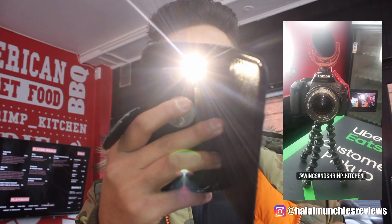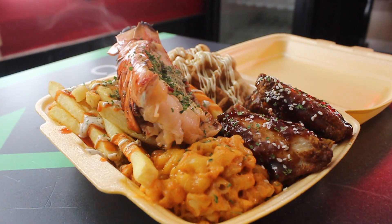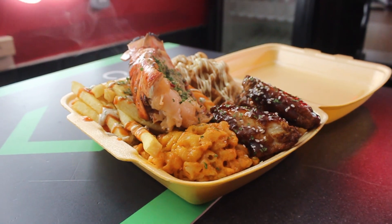The food has come, and just look at the spectrum of colors and the wide variety. We've got the lobster tail, the fries, the mac and cheese, these beautiful saucy wings, and we've even got dessert in the same box. So as mentioned, we are at Wing and Shrimp Kitchen, and we are pushing out a YouTube review for you guys. Extremely hungry and cannot wait to get into it.